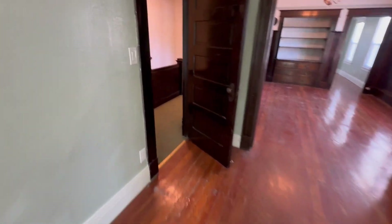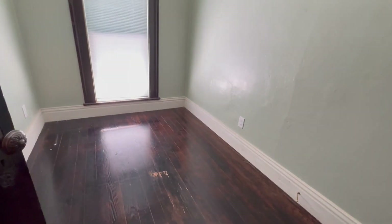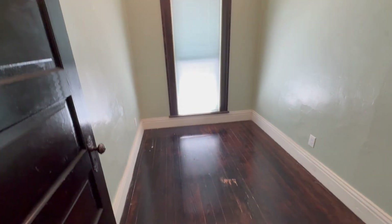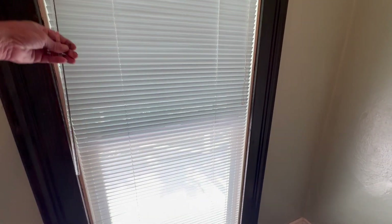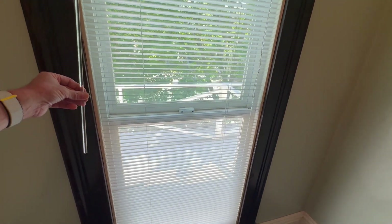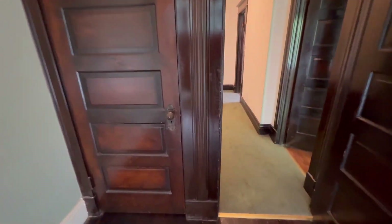Coming back out into the hallway, at the top of the landing there where we were, there is also this bedroom here. This is a small room that looks out — and this room does have a closet.